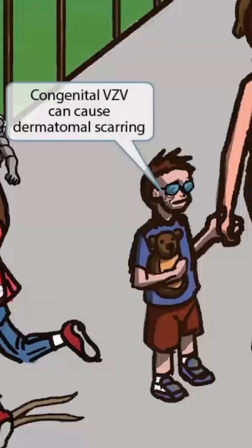Let's zoom in on them so you can see this better. As you can see, this boy has a very prominent scar on his cheek, which is to help you remember that congenital VZV can cause dermatomal scarring.